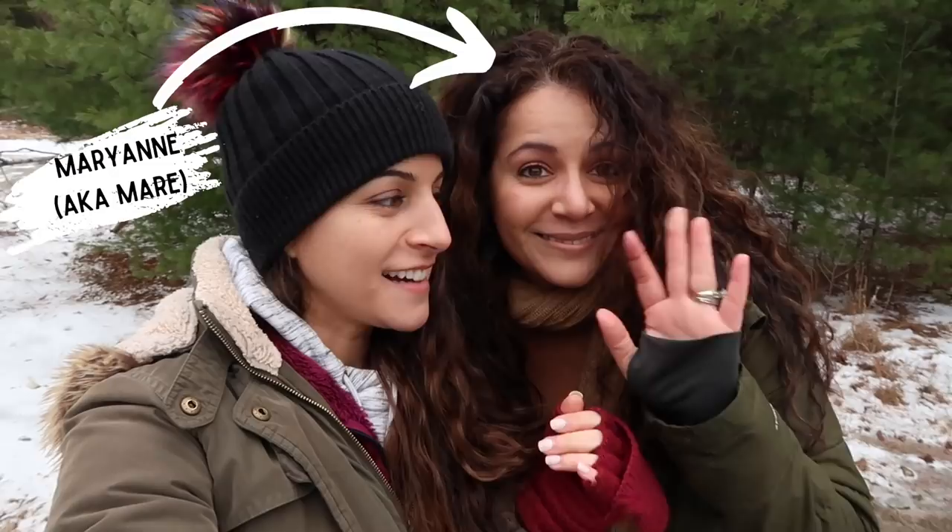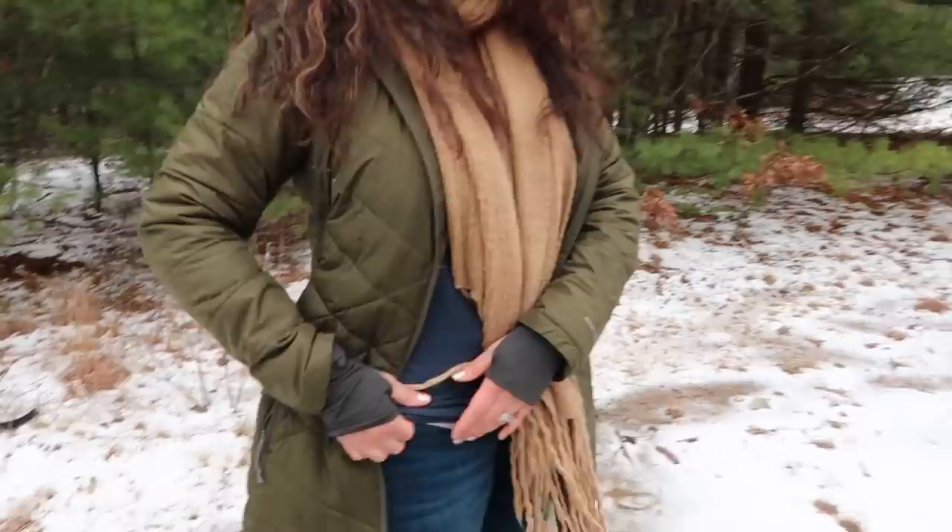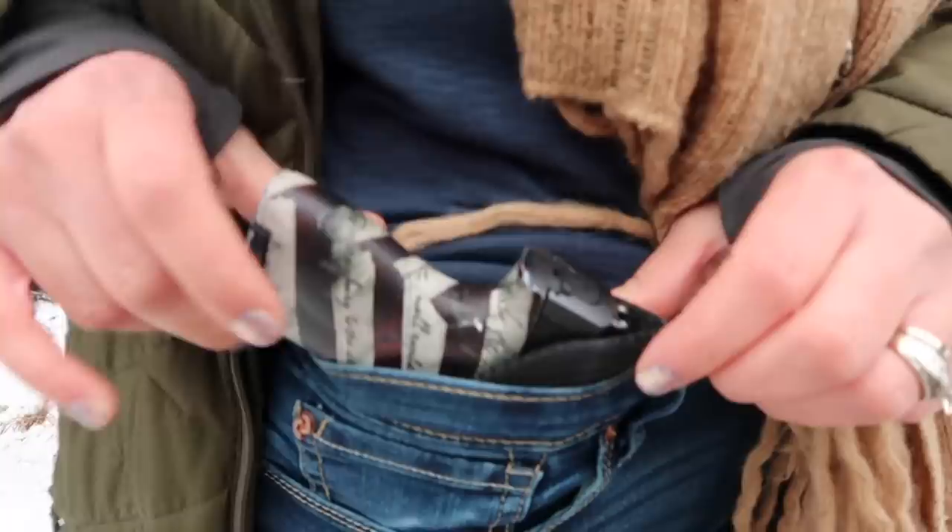Hi guys, I'm here with my special guest — my sister. I have two sisters; she's the middle one. She's gonna show you guys her favorite way to carry. My favorite holster is the sticky holster. My sticky holster has lost a little bit of its stickiness because I've had it for so long, but I love that I can just tuck it right into my waistband — and this is my little Shield.